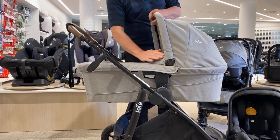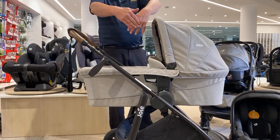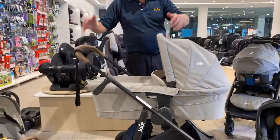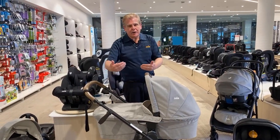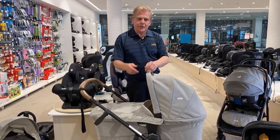The other thing these adapters do is allow you to add a bassinet. This bassinet is designed specifically to go on the Versatrack. It has its own boot cover, great mattress, and all the accessories you need if you want your child laying flat in those early months. The bassinet and the car seat are available separately to the stroller.